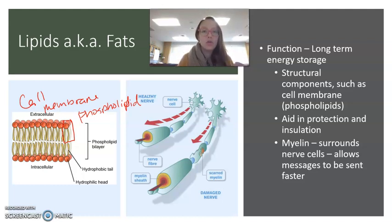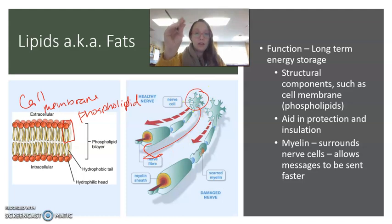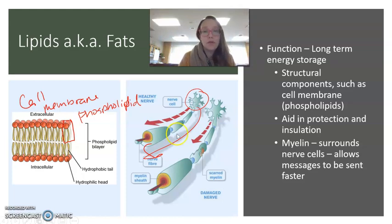Along your nerve cells, there's a coating made up of lipids called myelin. That myelin is there to help the message get sent from where it originates down to where it's going — whether it's from your brain down to your hand to say, don't touch. So there are a lot of really important uses of lipids within the body, but the number one main job is long-term energy storage.